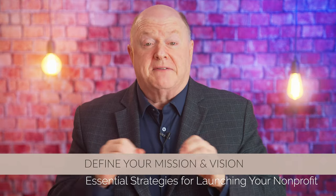Launching a nonprofit is a grueling task, not for the faint of heart. I've developed a list of five essential strategies that you can employ to not only build your nonprofit from scratch, but take your fundraising efforts to the next level and get fully funded this year. They are as follows: strategy number one, define your mission and vision.